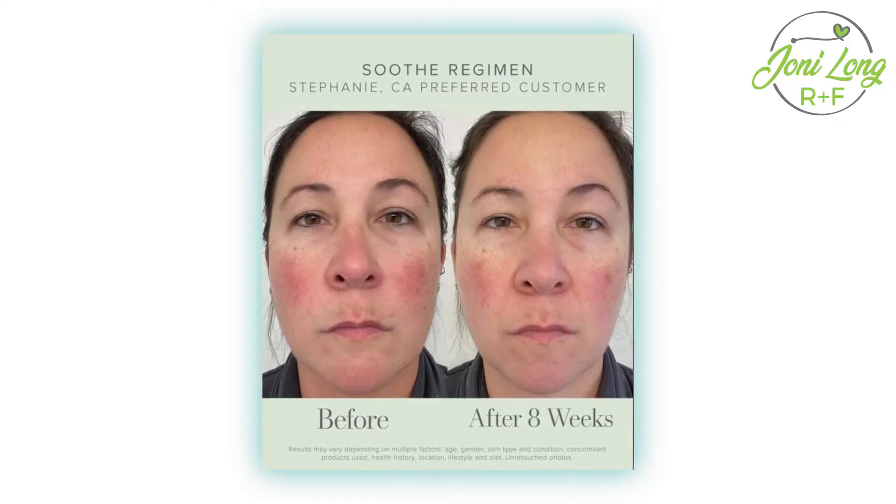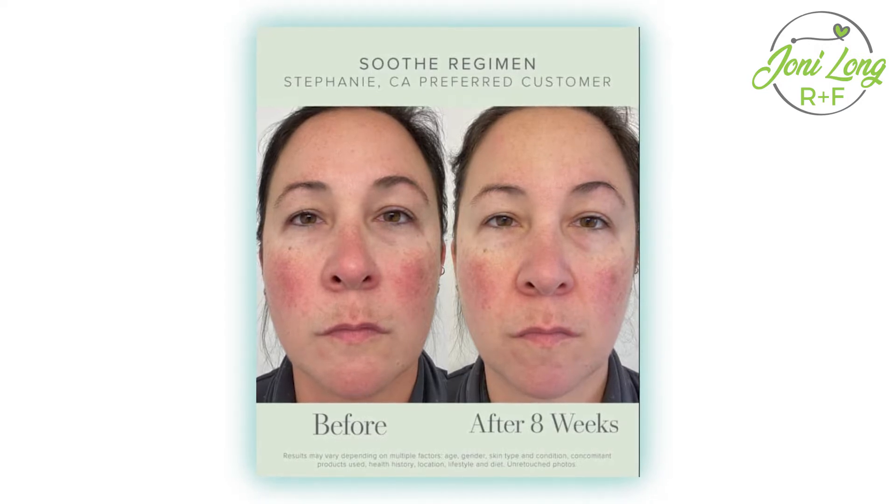Next is our sensitive skin line — everything is color coded and numbered so it's super easy to know how to use. Soothe is our sensitive skin line. It is promoted and backed by eczema and psoriasis associations. It really helps with red, angry, sensitive, reactive skin — it treats it so that you can then move on to other regimens targeting fine lines, wrinkles, and sunspots. If you have eczema, rosacea, or psoriasis, you want to start with Soothe. It helps build up the lipid layer, fortifies your skin, protects against environmental aggressors, and just feels amazing.